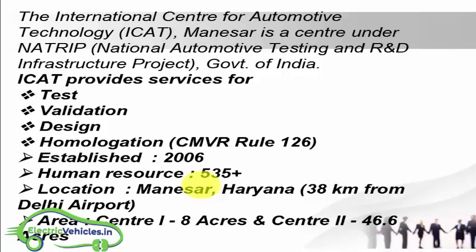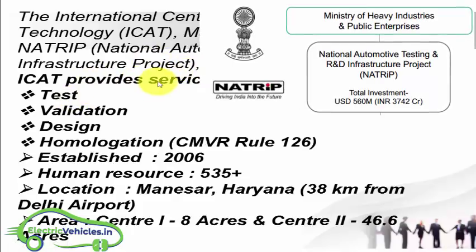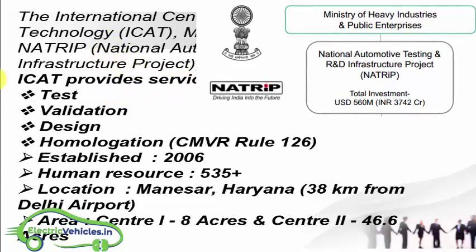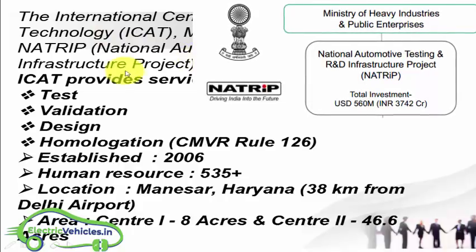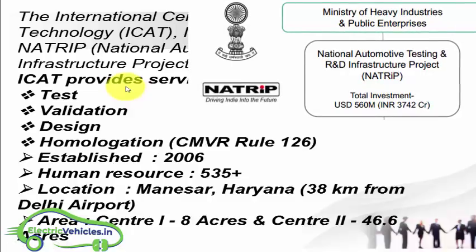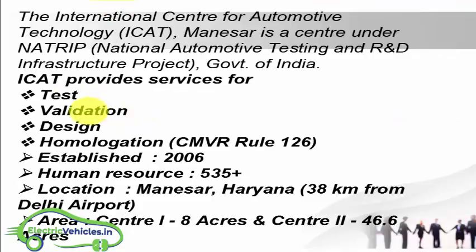The full form of ICAT is the International Center for Automotive Technology. ICAT is a test agency under NATRIP, which works under the Government of India. The full form of NATRIP is National Automotive Technology and R&D Infrastructure Project. NATRIP is affiliated to the Ministry of Heavy Industries and Public Enterprises. ICAT was established in 2006 at Manesar, Haryana.